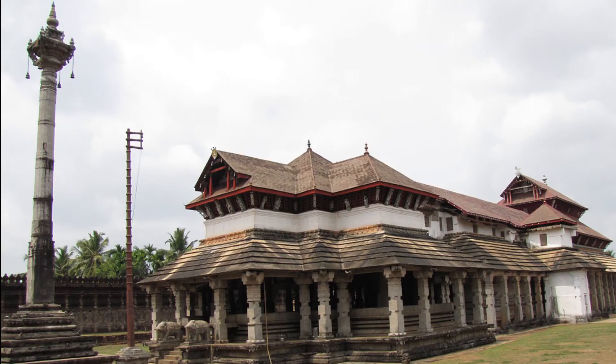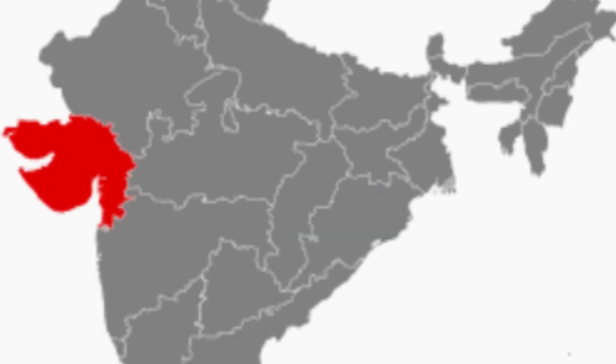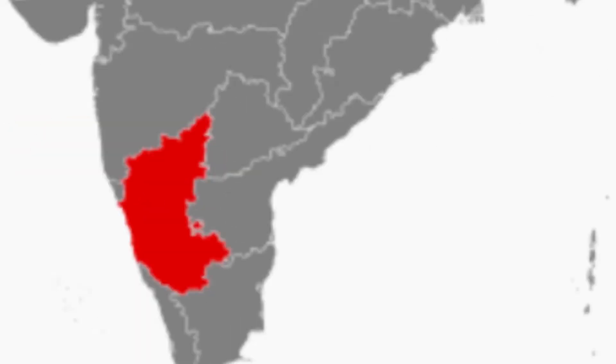In India, Jain temples are mainly situated in northern states like Bihar, Bengal, Orissa, Gujarat, Rajasthan, and in the state of Karnataka.